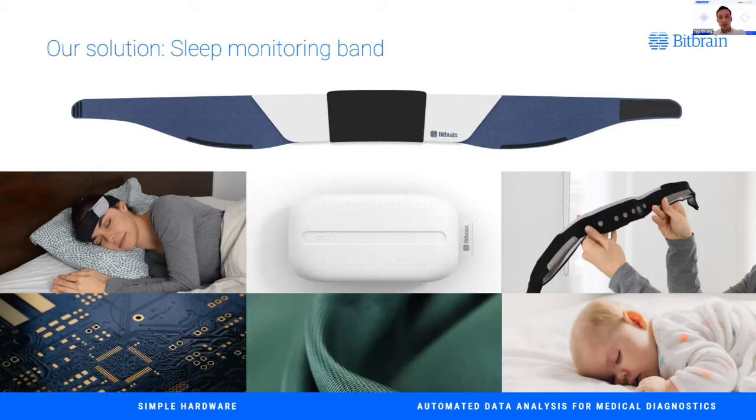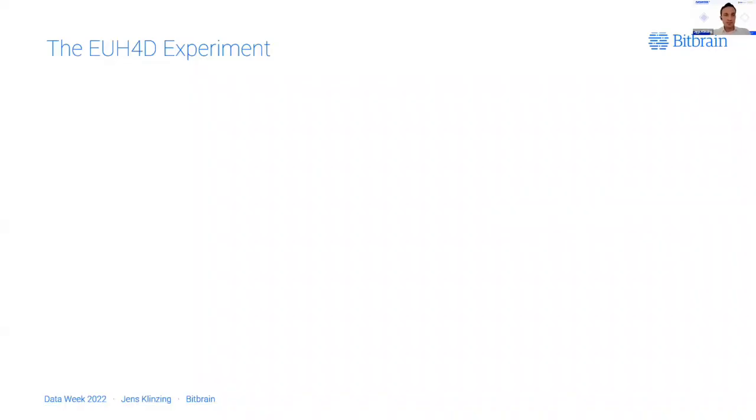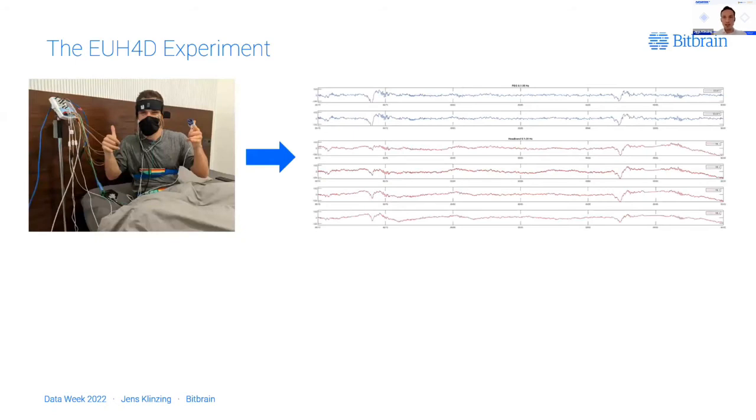When you develop a product that depends heavily on AI, it's an important building block to acquire a lot of annotated, high-quality data. This is exactly where EU Hub for Data gave us giant support over the last year. As part of the EU Hub for Data experiment, we created a large multimodal sleep dataset consisting of data from our headband — brain activity and oxygen saturation — but also environmental sensors to better understand the laboratory conditions, alongside a medical cooperation device. I cannot stress enough how much effort this was.